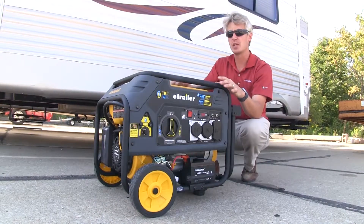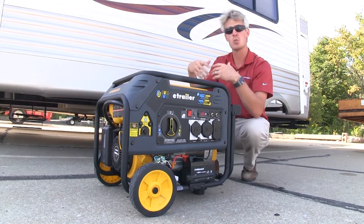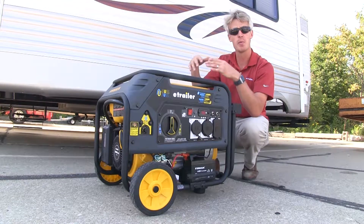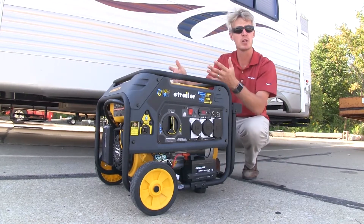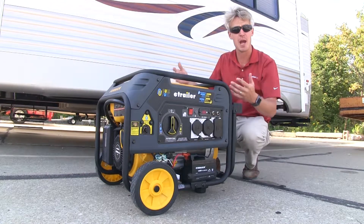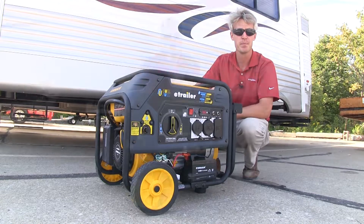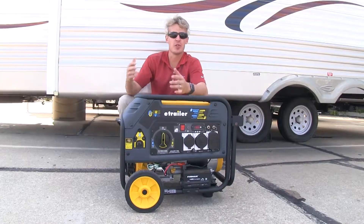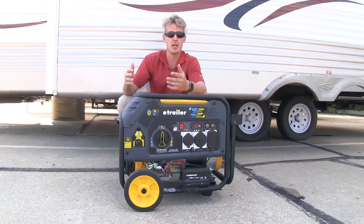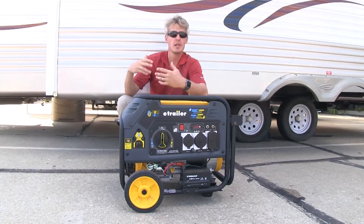Being able to run on propane can be highly beneficial. For one, it has a longer shelf life than gasoline, which degrades over time — it won't be contaminated or full of carbon deposits if not regularly used. So if you're someone who doesn't camp as frequently, you don't have to worry about the propane going bad. Another thing to consider is when a catastrophe strikes — things like electrical outages, ice storms, and hurricanes. Propane is easier to get a hold of, and it's available when gas pumps aren't.